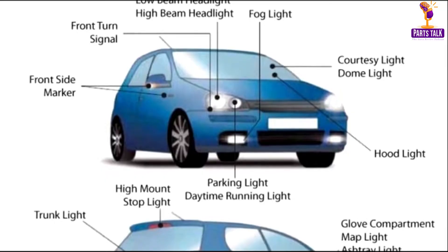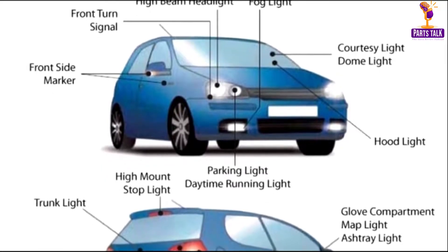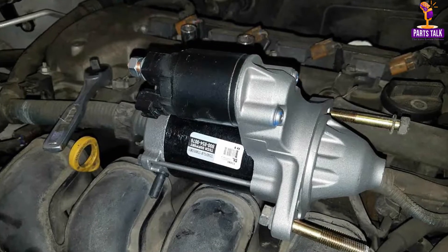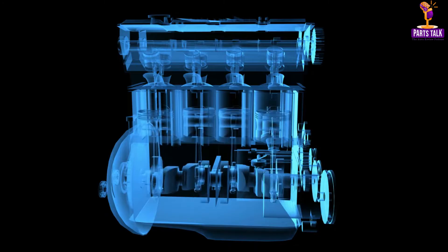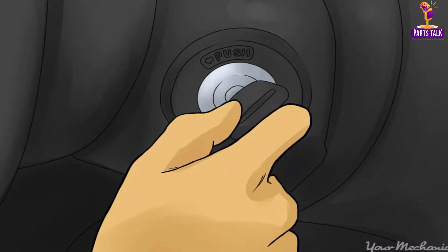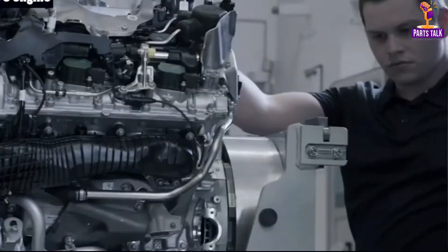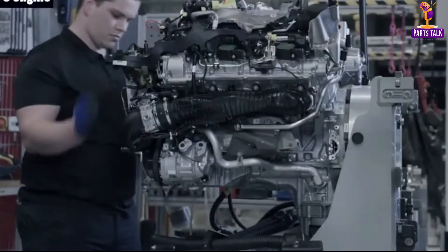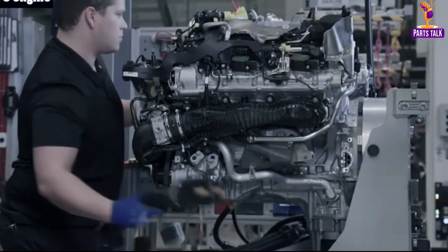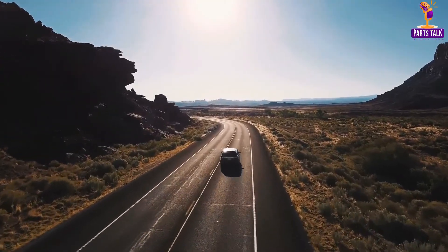Now let's explore the intricate world of the car's electrical system beyond the battery and alternator. The starter motor is an unsung hero, initiating the engine's rotation. When you turn on the ignition key, the starter motor engages a small Bendix gear, which meshes with the engine's flywheel. As the starter motor turns, it cranks the engine, allowing it to spring to life. Without a functional starter motor, your car would remain silent and stationary.